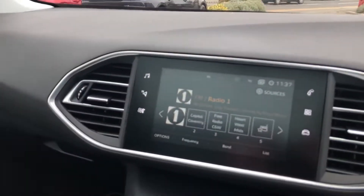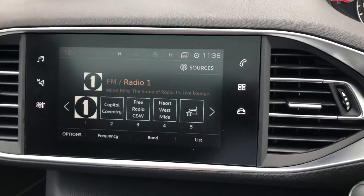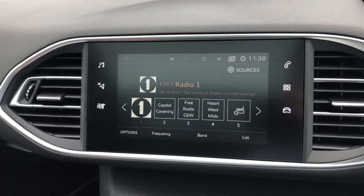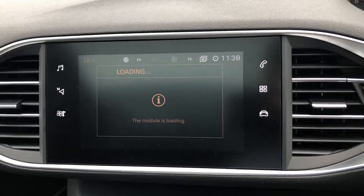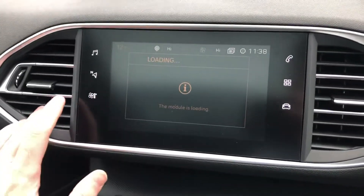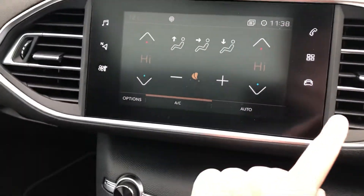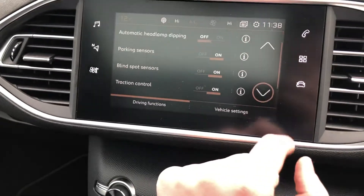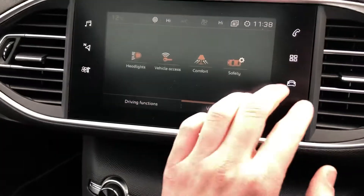9.7-inch touchscreen display with FM, AM and DAB radio as well as Bluetooth and a reversing camera. Dual-zone climate controls and driving functions, as well as vehicle settings.